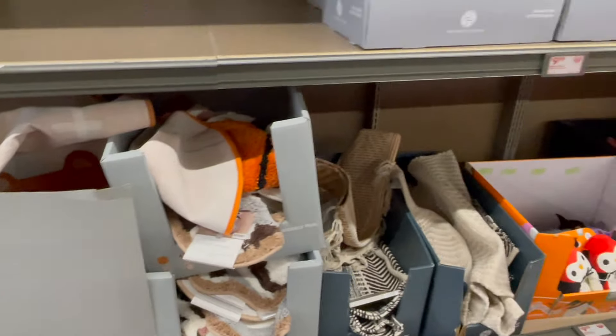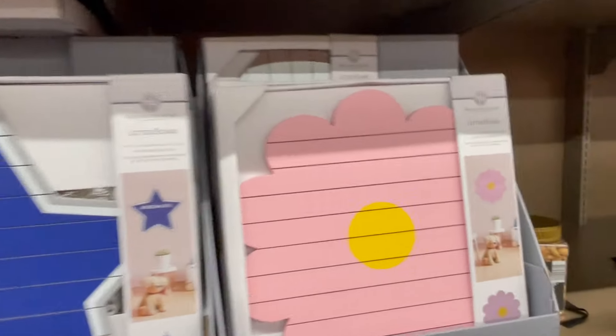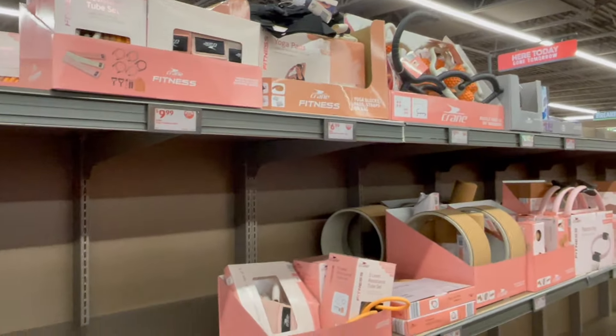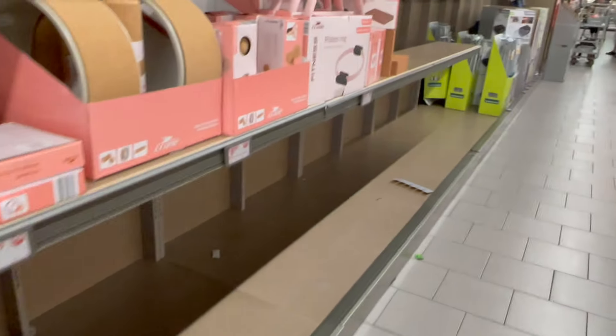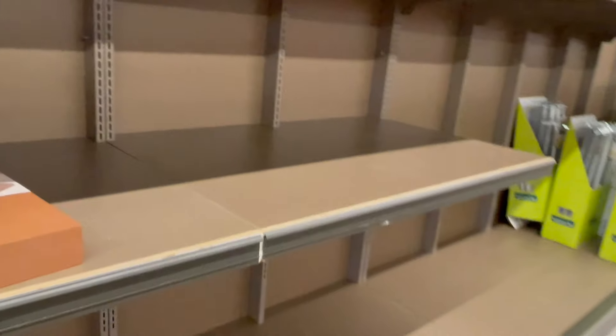Lots of cute stuff for kids' rooms. These character letter boards — I see a star, a flower, and some sports ones: baseball and football. They always have some really cute stuff. We're going to skim past the fitness area. Honestly I'm here at a bad time — it's the day before they're putting out new stuff — but I figured I'd still come check out what might be left.